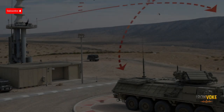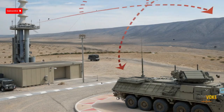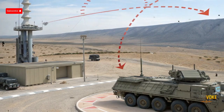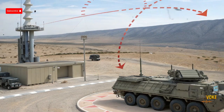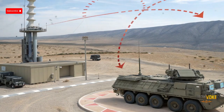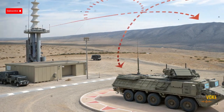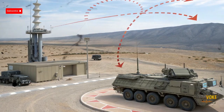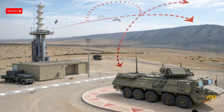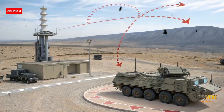By combining radar tracking, fast computing, and precision interceptors, Iron Dome creates a protective shield over Israeli cities. It's like an invisible umbrella that only opens when needed, giving civilians precious seconds to take shelter while their skies are defended. The first real test came in 2011, just weeks after it became operational. A barrage of rockets was launched from Gaza targeting southern Israel, and for the first time in history, a system successfully intercepted them in mid-air. Civilians who had once lived in constant fear of rocket attacks suddenly felt a new sense of safety.